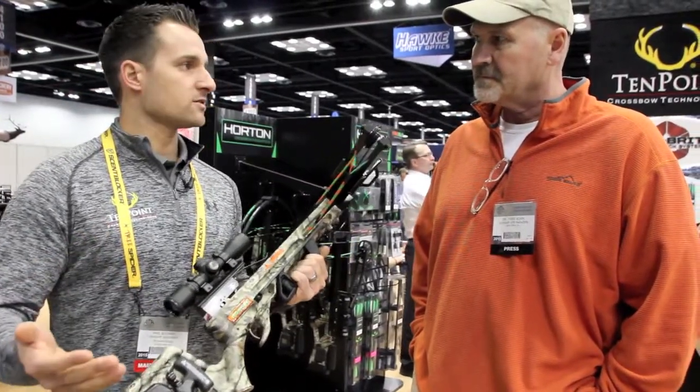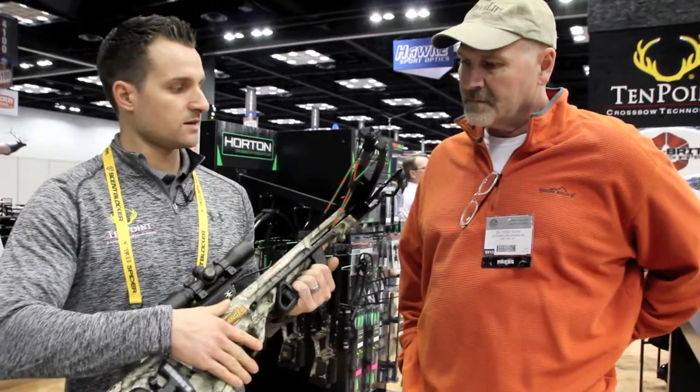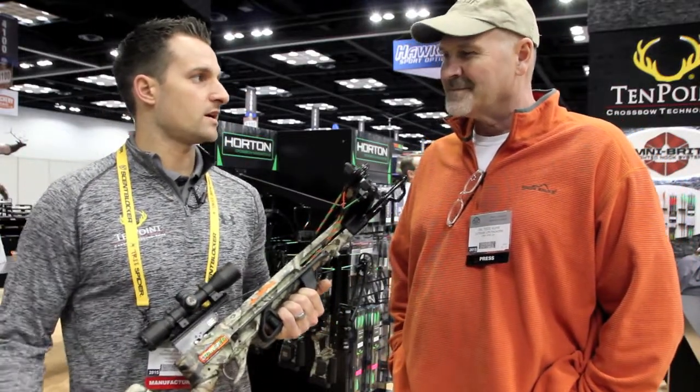You can buy it in three different packages. You can buy it with the AccuDraw 52 in camo for $4.99, you can buy it in all black for $3.99, and you can buy a Lady Ranger, which is in pink camo, for $4.99. So we're really trying to hit all the different kinds of youth.